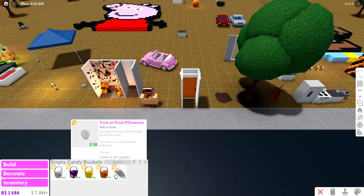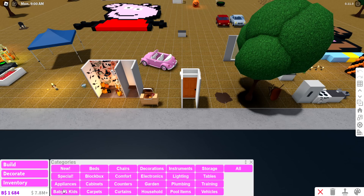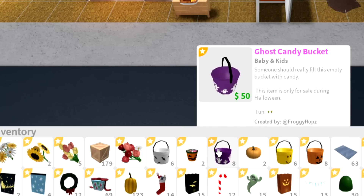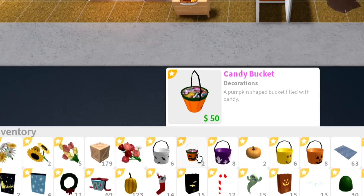All of these were added about a year ago or so, and this one was removed because you can't actually trick-or-treat with it. They wanted to switch it up, so they took this one out and added these for trick-or-treating. I do wonder why they didn't just keep the original one for decoration purposes, but I guess they didn't.